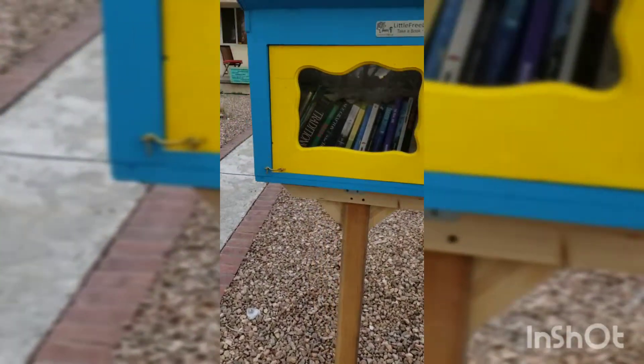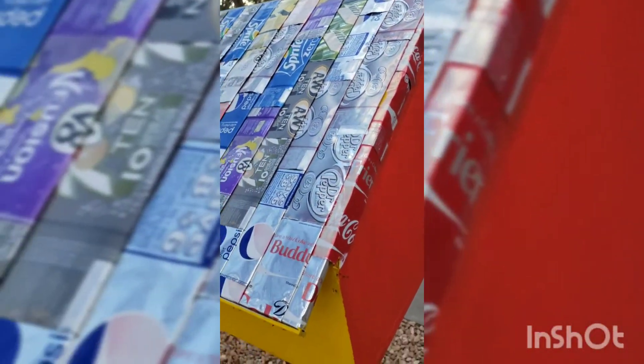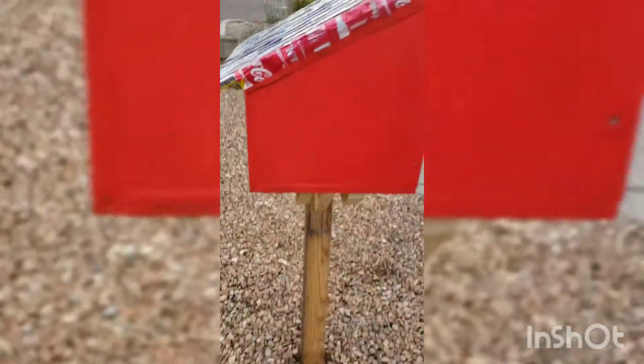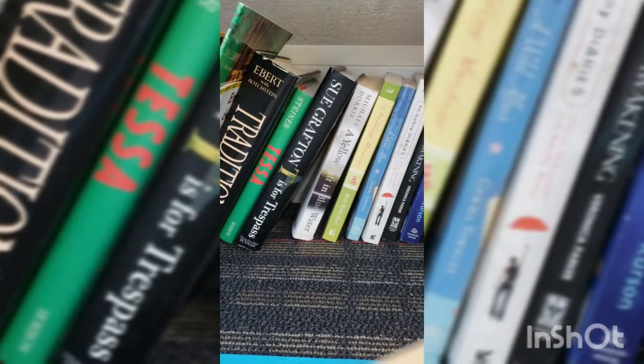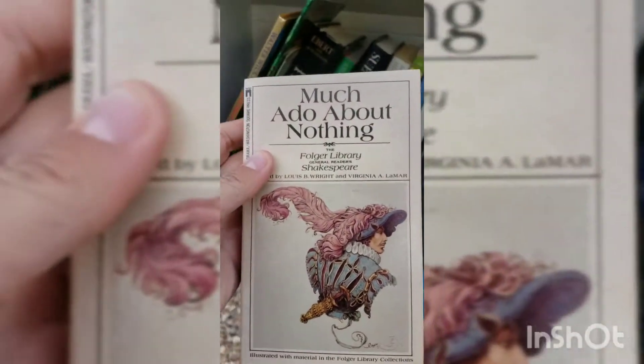We have a nice colorful little free library here — I love it, it's kind of a new shape. That's cool: the whole back is made from soda cans, which is super cool. It actually opens from the opposite side than it used to. It's got nice carpeting inside. The book I'm going to put in is Much Ado About Nothing — I'll just tuck it in right there. Oh wait, what is that? That's cool — I might have to get that for my son.